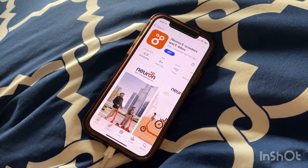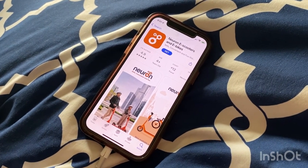There are a few different companies that offer an e-scooter in Red Deer, and we chose to go with the Neuron brand.